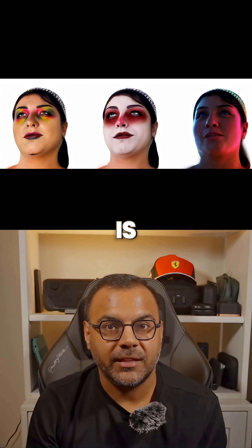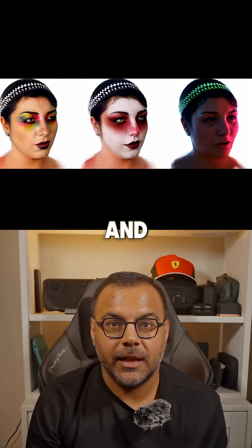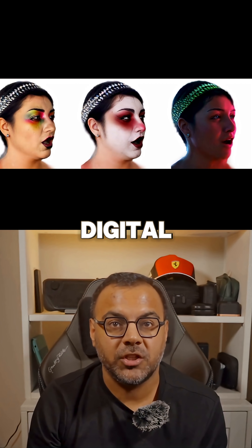What's even cooler is that you can edit how your avatar looks, from adjusting the lighting to fine-tuning details and expressions, giving you full control over your digital twin.